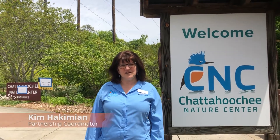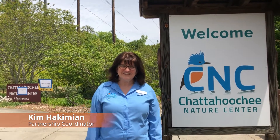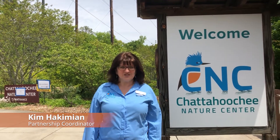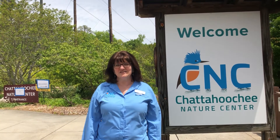Hi, I'm Kim Hakimian. I'm the partnership coordinator and I'd like to welcome you to the Chattahoochee Nature Center. Today we're going to go out onto one of our trails and explore all the plants and animals that make the Piedmont region of Georgia their home.